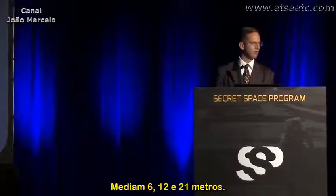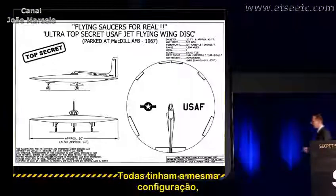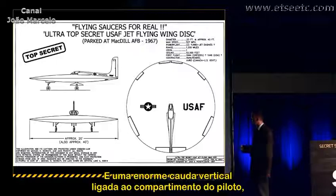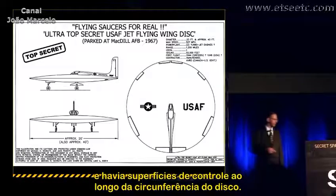They measured 20, 40, 70 feet — the largest one was 116 feet in diameter. They all had the same configuration but different sizes. They had tricycle landing gear, an air intake on both sides of the pilot's compartment, and a very huge vertical tail that tapered back to the pilot's compartment, with control surfaces along the circumference of the disk.